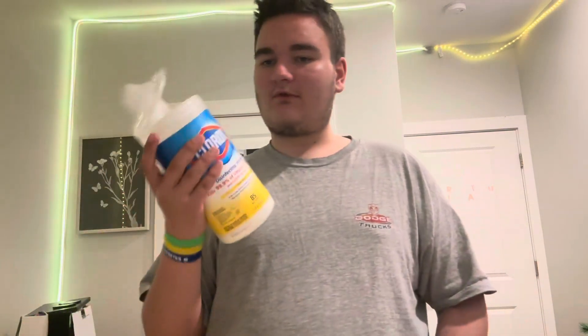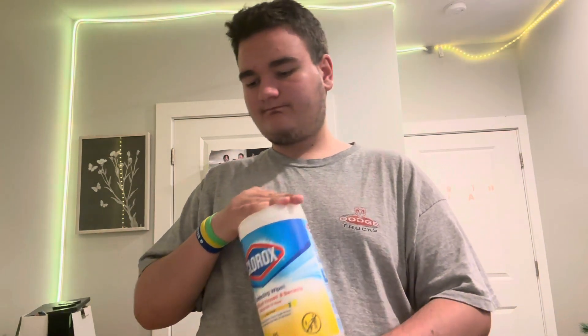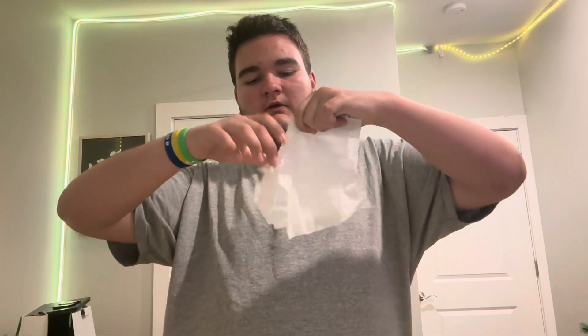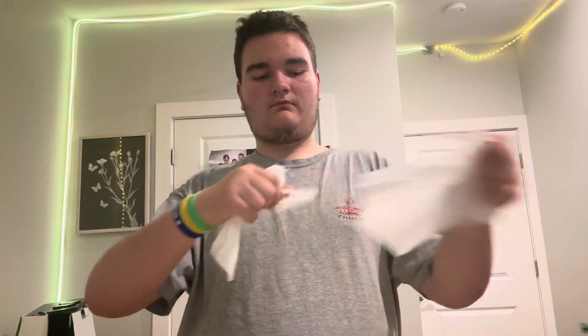Now it's time to move on to the Clorox wipes. Those are from the Clorox bottle. Let me just close that first. Alright, here we go. I can do this multiple times if I want to. This is a little easy, right?